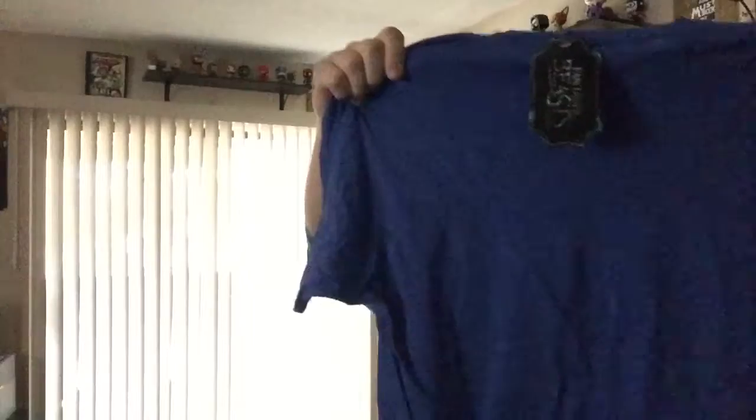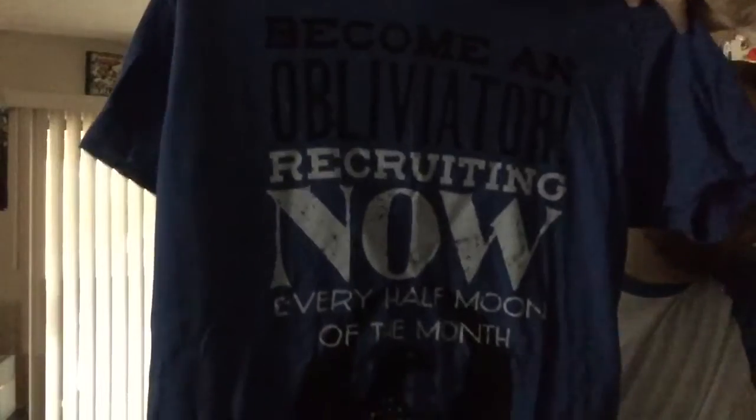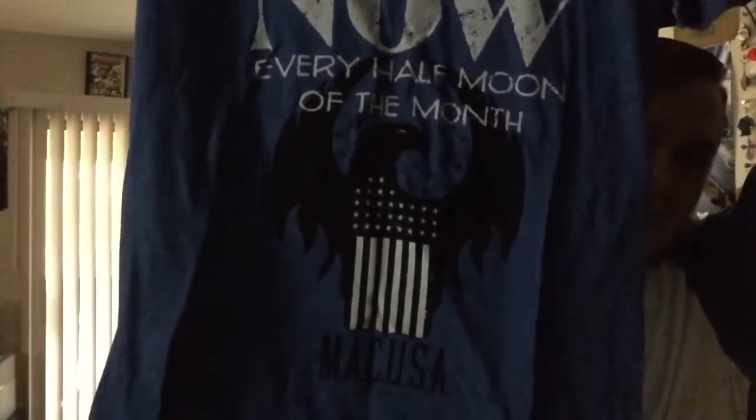It looks like we got a t-shirt of some sort. I'm not really certain what it's from, but you can let me know in the comments below — you can tweet me at TheAwesomeBiz. I'm going either with the Hunger Games or something Marvel related. I guess I'll find out when I open up the book.